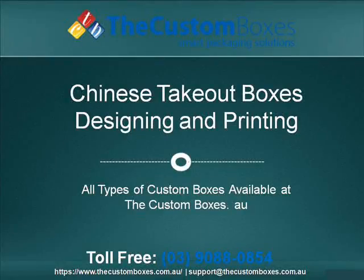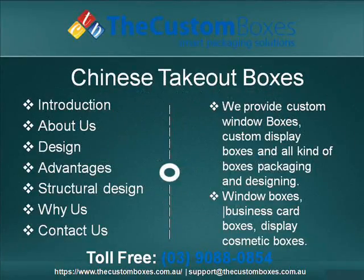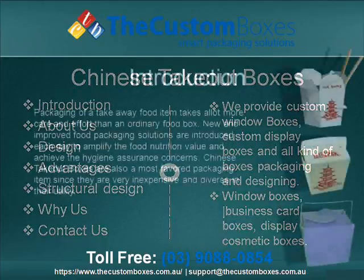Welcome to thecustomboxes.com.au. Dear viewers, today we discuss Chinese takeout boxes. We have the following points for discussion: Introduction.